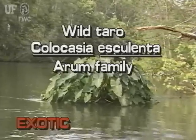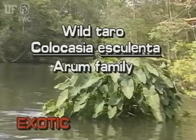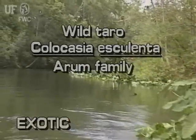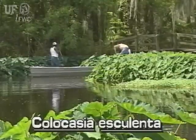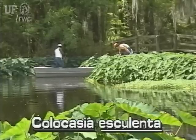Wild taro, Colocasia esculenta. The wild taro is not native to Florida. The wild taro is also known as elephant's ear. However, elephant's ear more properly applies to another species of plant.